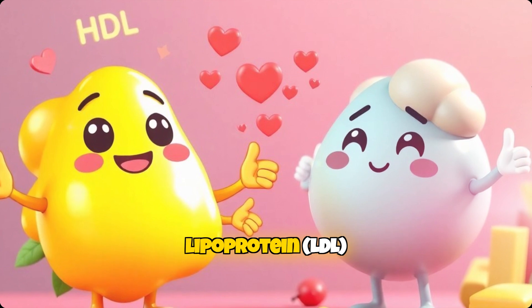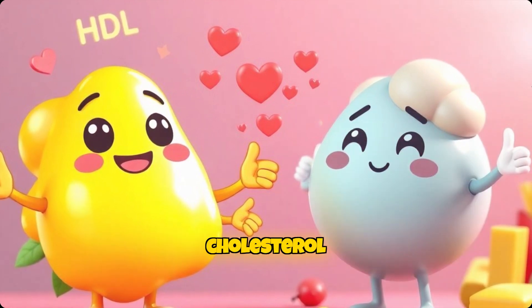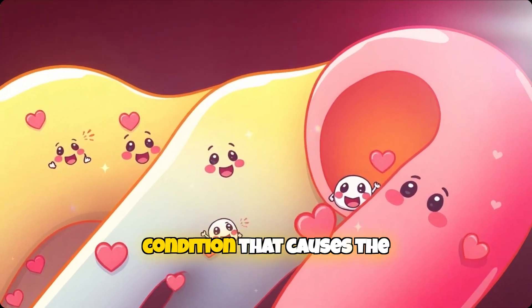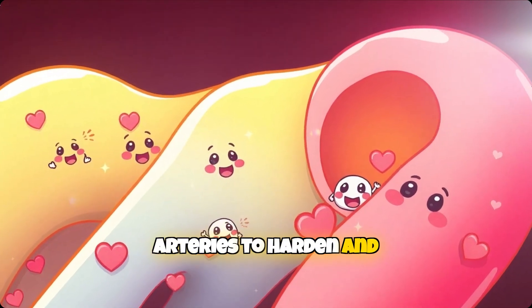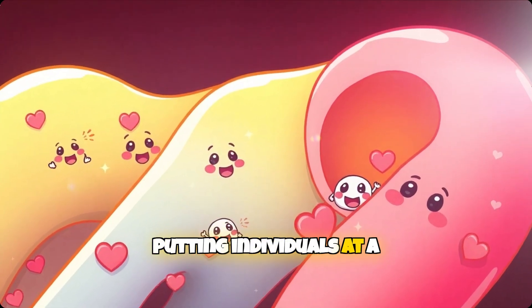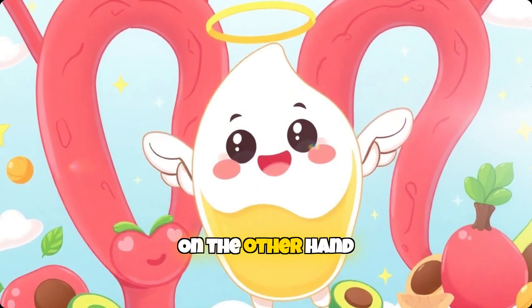High levels of low-density lipoprotein, LDL, often referred to as bad cholesterol, can accumulate in the walls of arteries, leading to atherosclerosis, a condition that causes the arteries to harden and narrow. This restricts blood flow, putting individuals at a higher risk of heart attack, stroke, and other cardiovascular events.